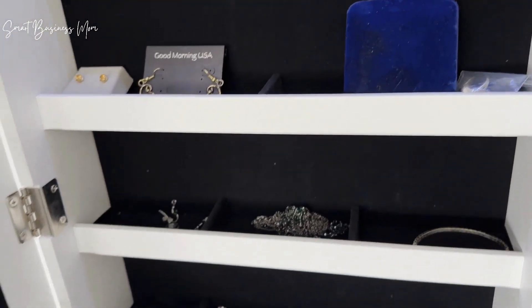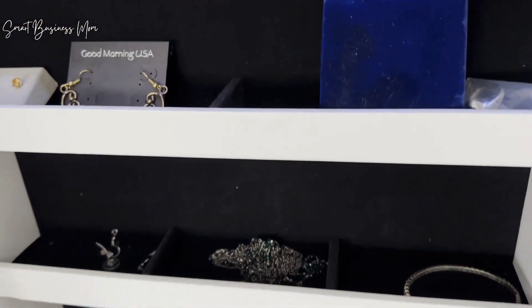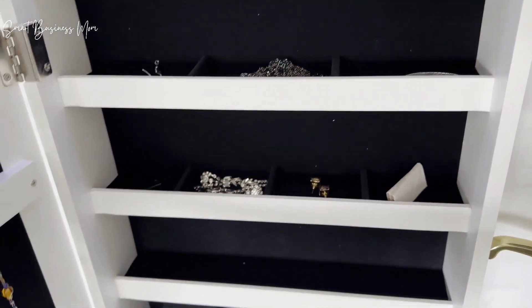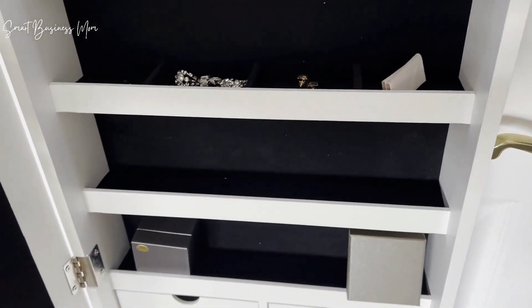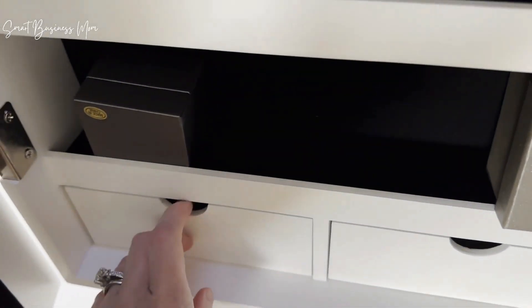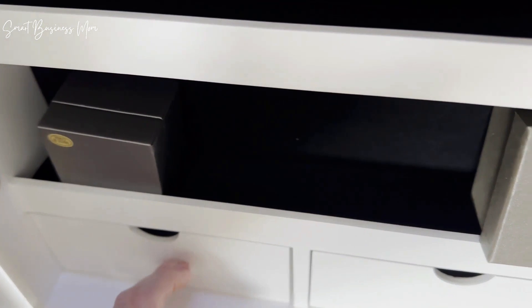Then we have these shelves, so you can really use them for anything. I've got kind of a variety of stuff on here — it's really my most used stuff I tend to put on these shelves, and there are so many shelves. And there are these little drawers here as well.